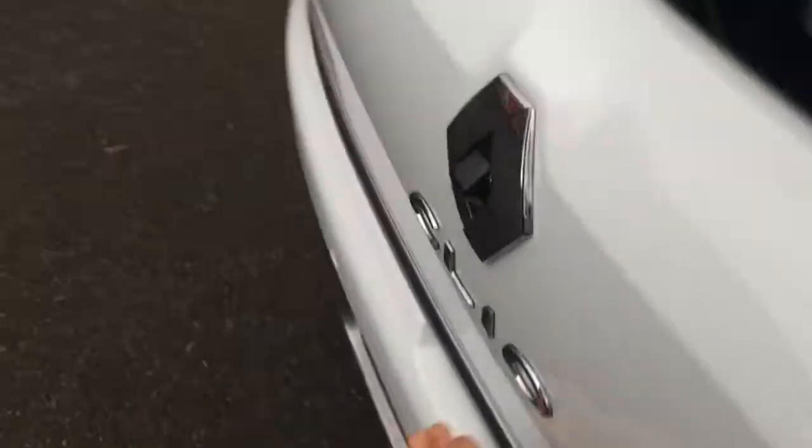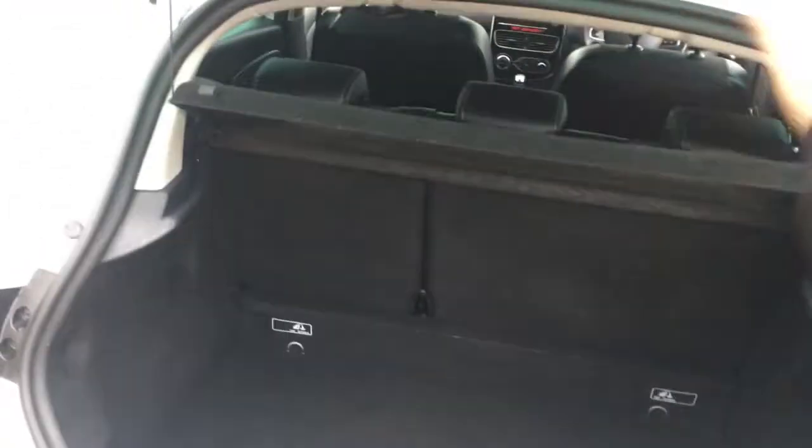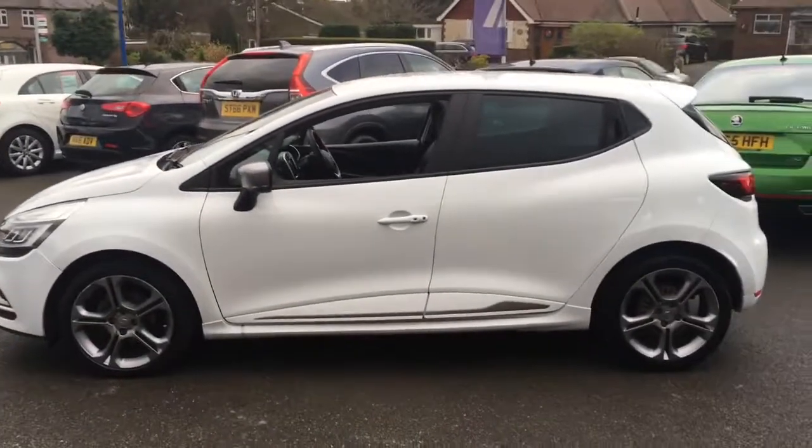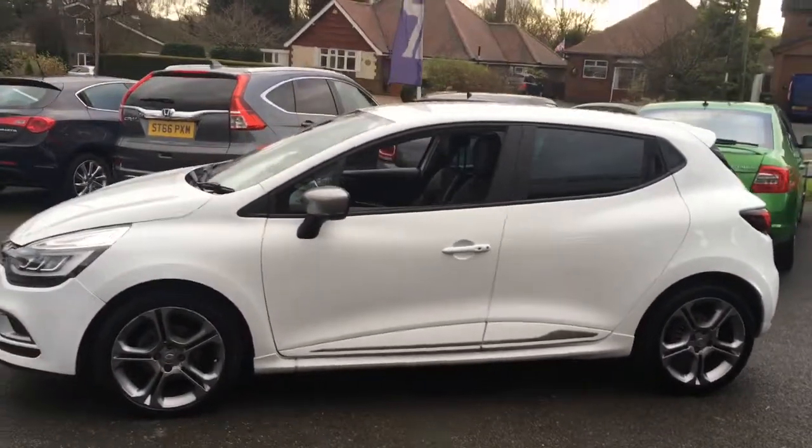So it's good to know that you can fit adults in comfort in the back. Coming round to the boot, it's a nice deep loading base and none of the space is wasted — there's a decent amount of space in there. Looking at the side of the car, it's a really stylish looking hatchback, really cool indeed.